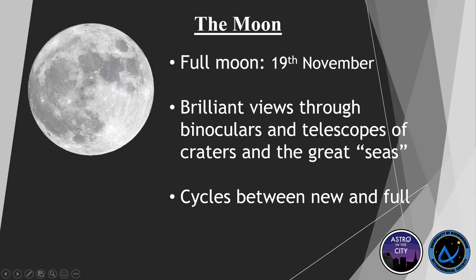Starting this month we have the Moon — nice and simple and easy to see. Full Moon is on the 19th, so that's just a few days away. The Moon offers great views with both telescope and binoculars and just with your eyes. You can easily see the craters and the great seas, which are those dark spots you can see on the image.